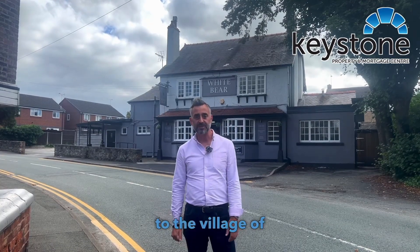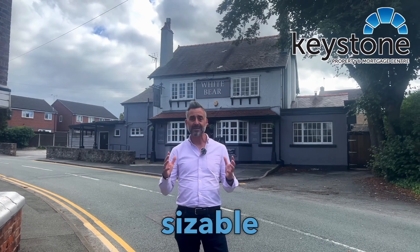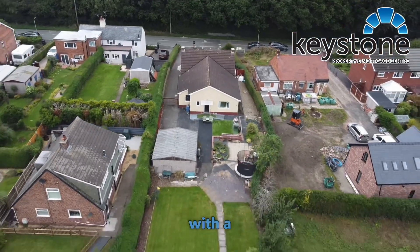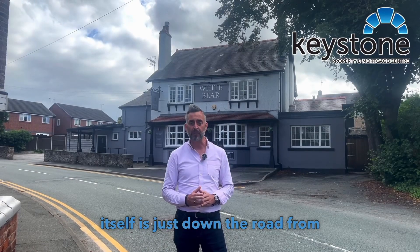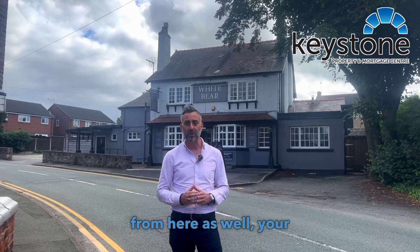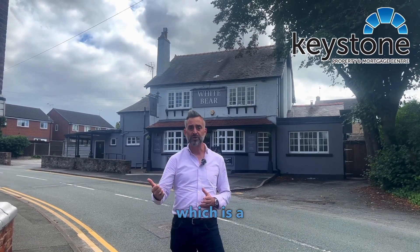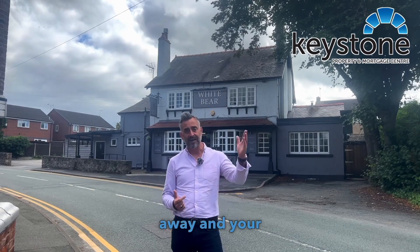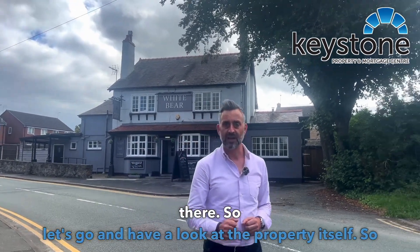Good afternoon everybody and welcome to the village of Mankot where we're about to put a four-bedroom sizable bungalow onto the market with a huge big garden. Mankot itself is just down the road from Hardin. Your local school is a 10-minute walk from here as well. Your supermarkets are close by — you've got your Co-op local which is a short walk away and your Asda just in Queensferry there. So let's go and have a look at the property itself.